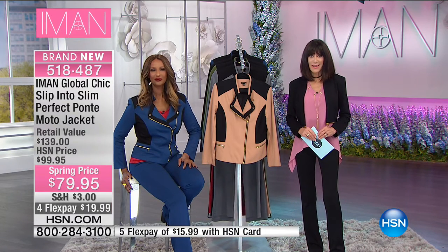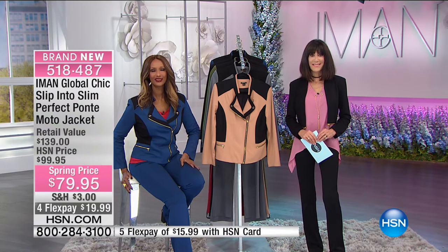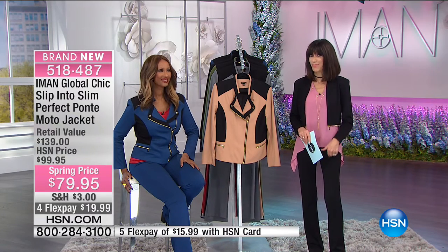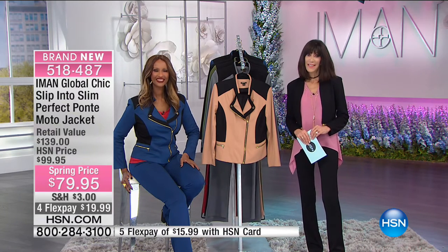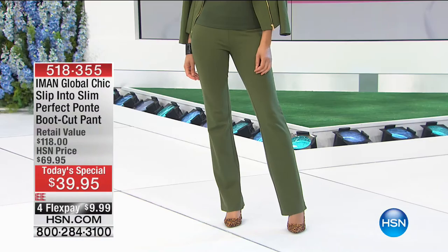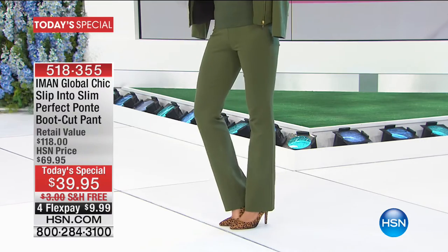Maria: 'The leggings from last time's today special were the perfect pair of leggings ever in the whole wide world.' Iman: 'Get ready — these pants are going to be amazing, and they're appropriate for work, whereas the leggings might not have been. I bought three tops and the day's not even over.' 'Thank you, my love — as you love the legging, this is the same fabrication but in a bootcut and more tailored.'